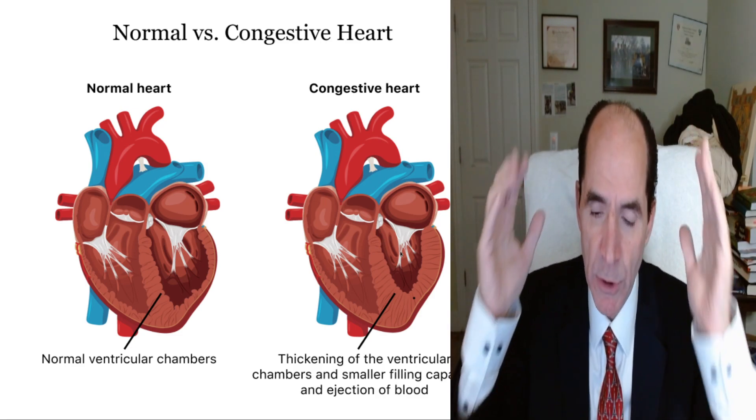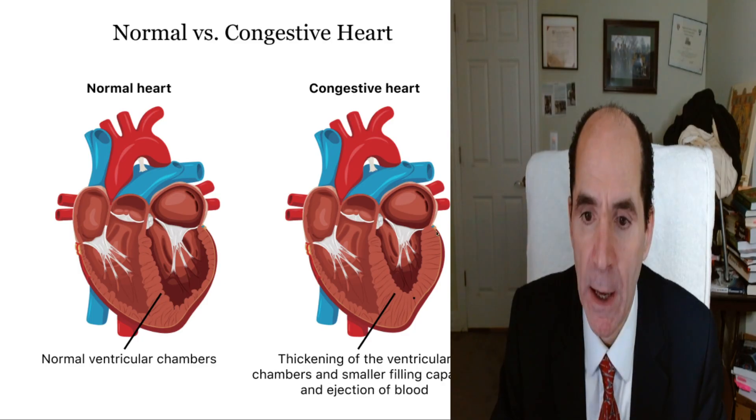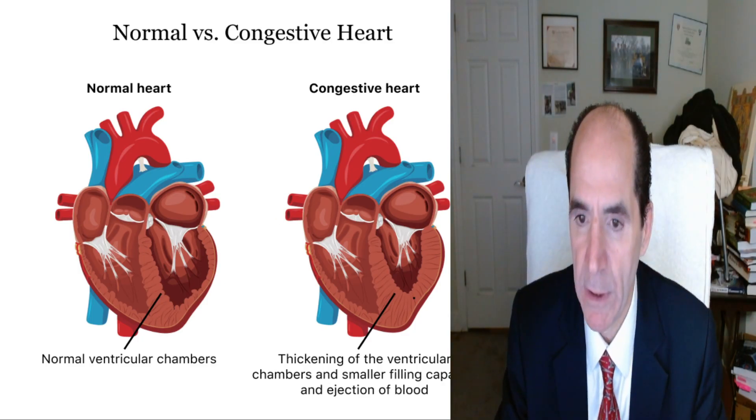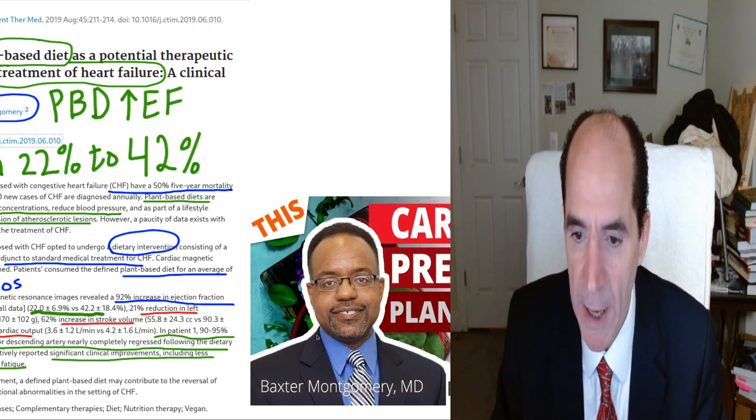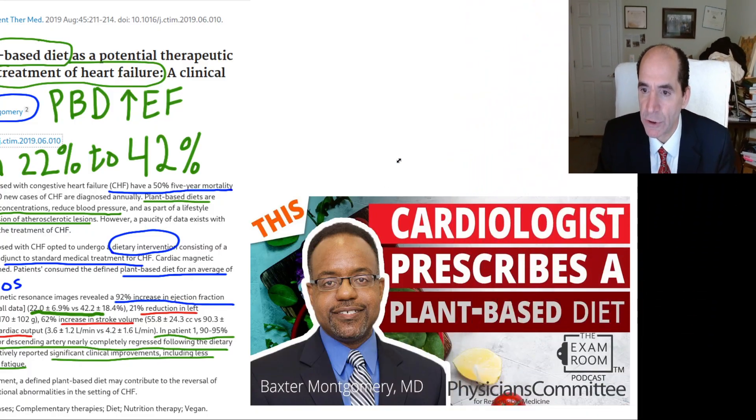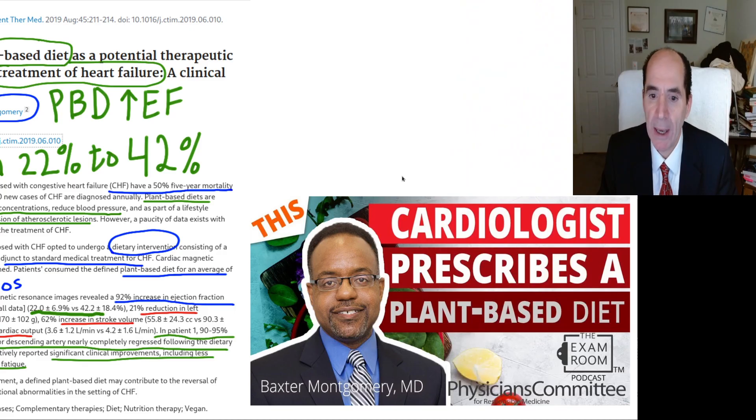This leads to decreased perfusion of the brain and other parts of the body, and a lot of things start happening. Now here's Monty — Baxter Montgomery. He is a cardiologist who published a paper where he put three patients on a plant-based diet.